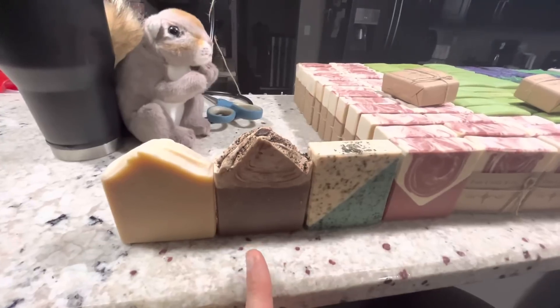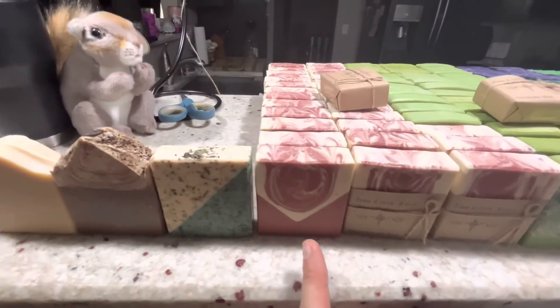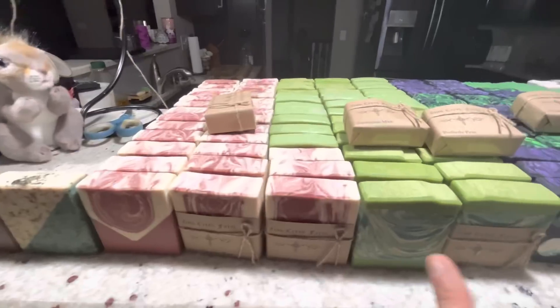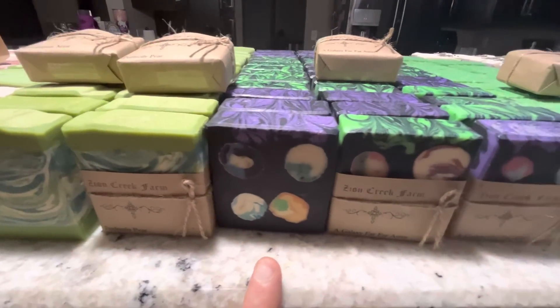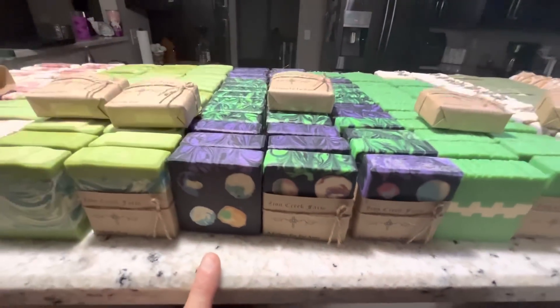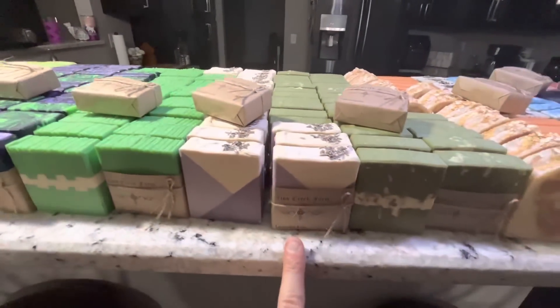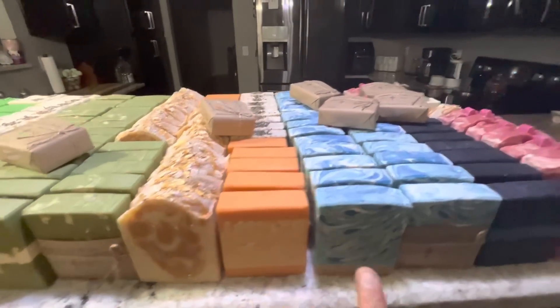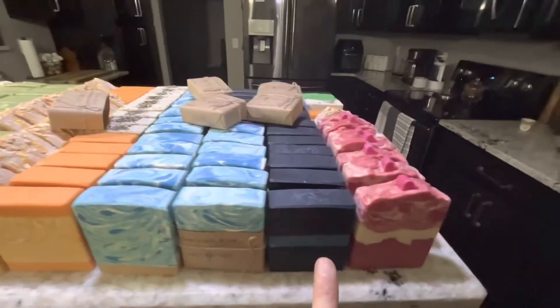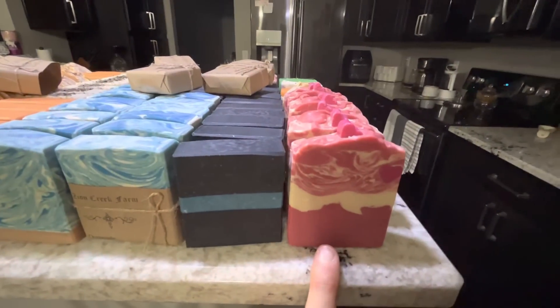Here's the full soap list: Plain Jane, Caramel Cafe, Eucalyptus Mint, Spiced Jasmine Rose, Perfectly Pear, Galaxy Far Far Away — probably gonna get sued over that someday, probably not — Kiss of Irish, Lavender Luxe, Lemongrass, Oatmeal Milk and Honey, Citrus Twist, Ocean Side, Men's Activated Charcoal Bar, and Queen of Hearts.